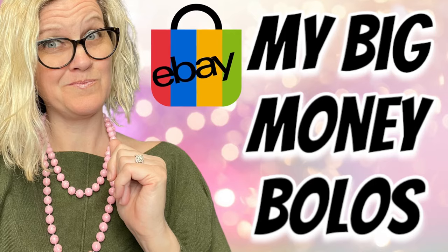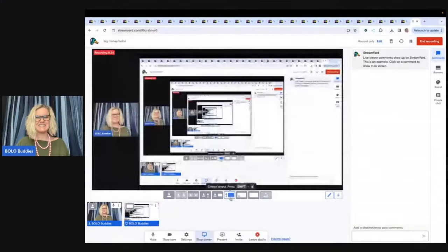And I sold this for $62 and the buyer paid shipping. Hey Bolo Buddies, thanks for watching. In this video, we're gonna talk about my big money bolos — items that I sold for more than $35 on eBay. I picked these items up cheap at thrift stores, garage sales, estate sales, different places, and I flipped them for a profit — the Goodwill bins. We're gonna talk about where I got it, what I paid for it, and what it sold for. So let's get started with the first big money Bolo.